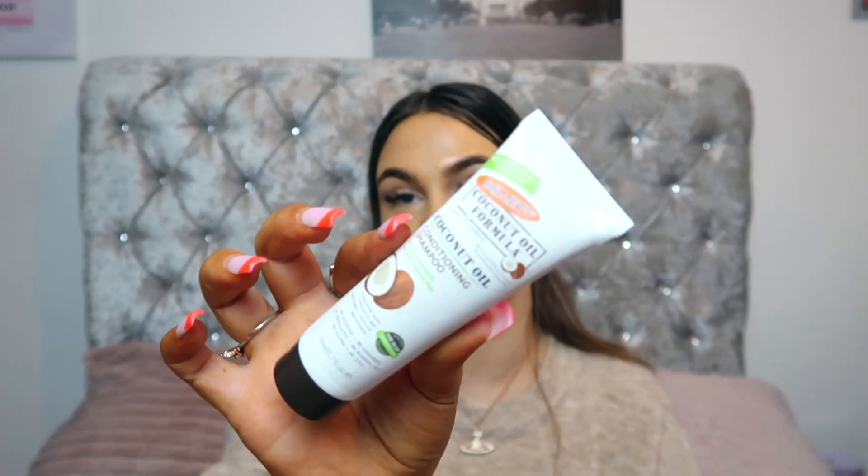In day number five we have this Palmers Coconut Oil Conditioning Shampoo. I've never actually heard of this but it sounds really good. It says on the back to use this and then follow with their conditioner. If you have dry, damaged or colour treated hair this will be absolutely perfect for you, and it's a little 50ml size so you can try it out.